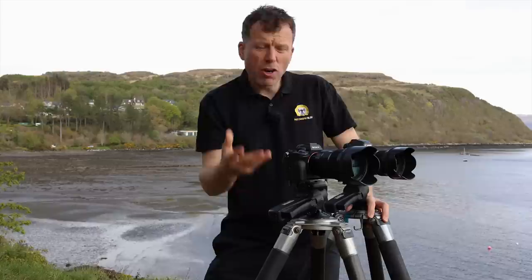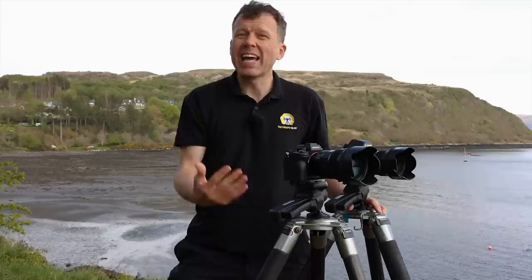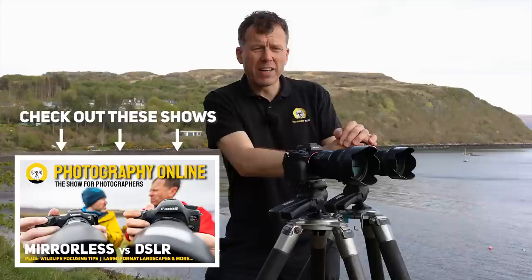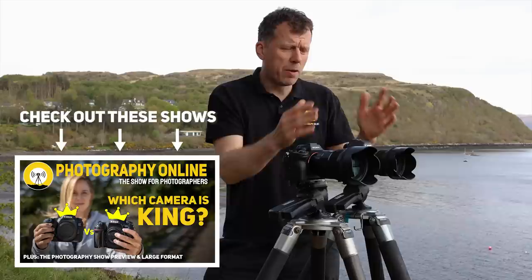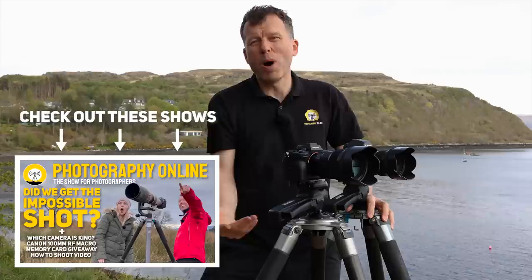Welcome once again to the Photography Online Test Lab, otherwise known as Portree Harbour here on the Isle of Skye. If you haven't seen the previous instalments, this is round four of the King of Detail. In round one, we had the Canon 5DSR pitched against the newer R5, and the R5 beat it hands down. Then in round two, we had the Nikon D850, which we couldn't split the difference on. So the Canon 5DSR and the Nikon D850 are currently joint King of Detail on the throne.